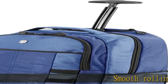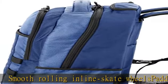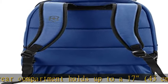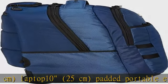Smooth Rolling Inline Skate Wheels. Rear Compartment holds up to a 17-inch (43 cm) laptop, 10.25 cm. Padded Portable Electronic Device Pocket. Padded Zip Away Shoulder Straps and Zip Away Wheel Cover. Dimensions: 14.6 x 10.2 x 21 inches. Check the description to get this product today at the best price.